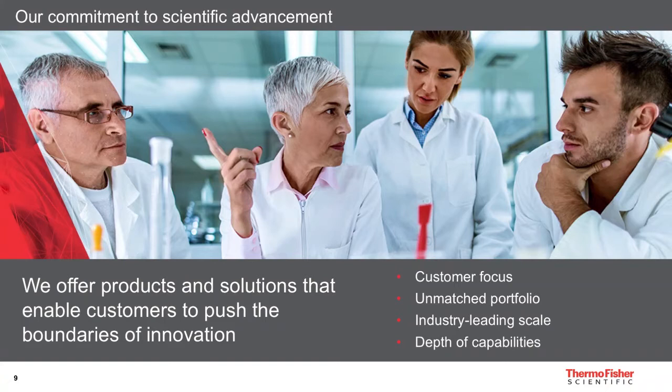Thanks again for participating. Don't forget to ask questions in the chat box. And now, let's start this webinar with our first presenter, Jason Brown.